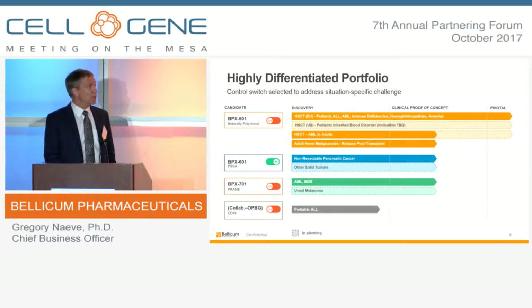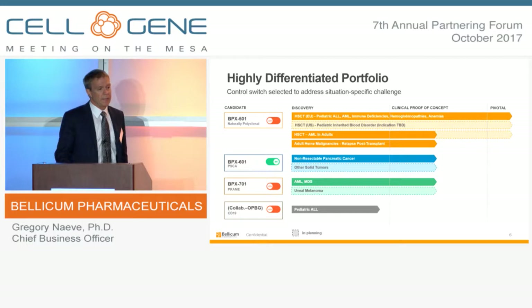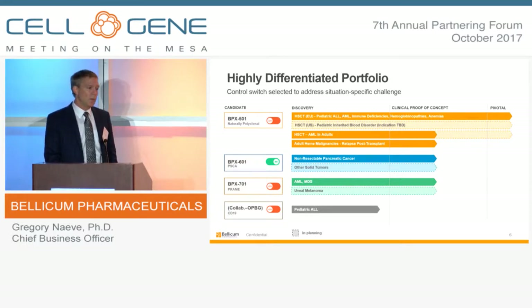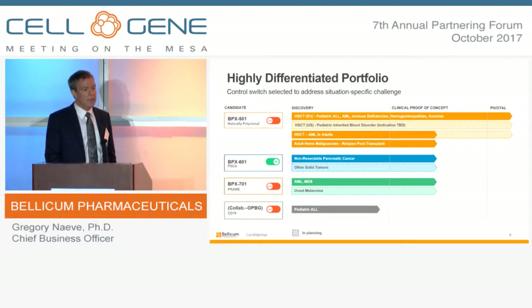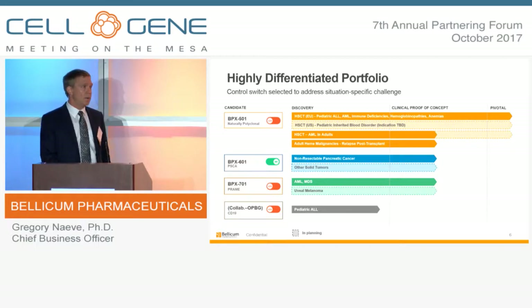Using those molecular switches, we've developed a highly differentiated portfolio. Our most advanced product is a non-targeted polyclonal T-cell product being explored in a pediatric setting, mainly in genetic hematologic disorders but also in malignant settings in pediatric ALL and AML. We're building capabilities and have initiated trials in the adult malignant setting in the context of hematopoietic stem cell transplant. We also have BP601, which leverages our on switch, currently being explored in non-resectable pancreatic cancer. And we have two off-switch products in the clinic: BPX701, a recombinant TCR-based cell product in AML and MDS, and a long-standing collaboration with OPBG Hospital in Rome exploring a CD19-targeted CAR employing the safety switch.